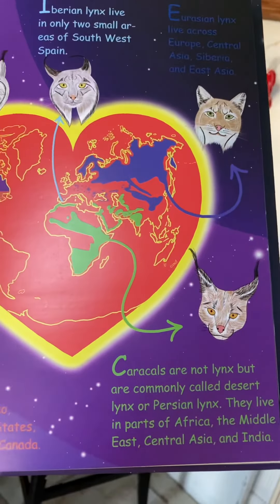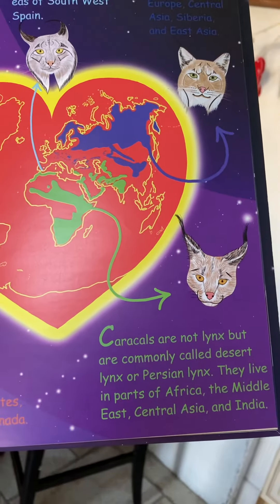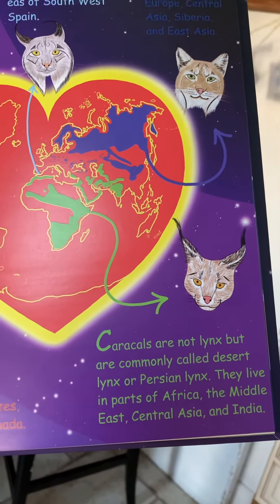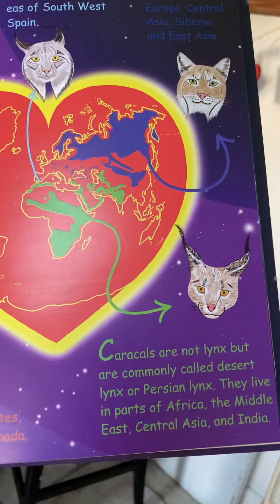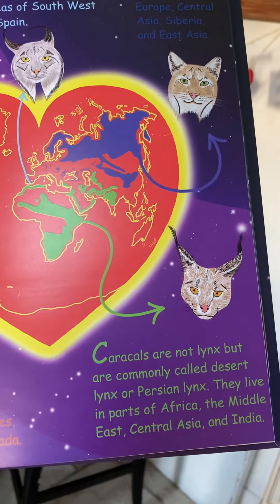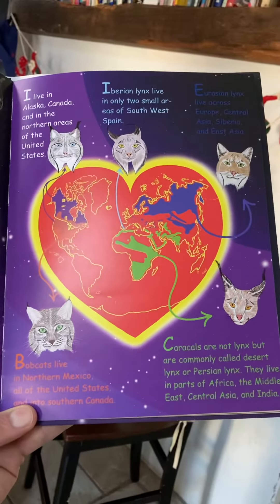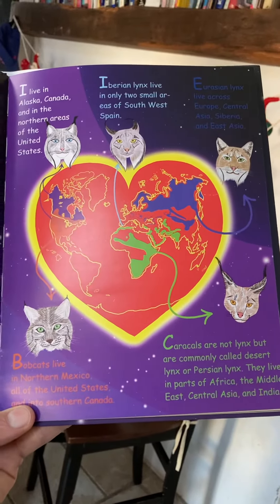The caracal is in Africa and is known as the desert or Persian lynx, but they're technically not a lynx, even though they have very large ear tufts. We'll include them anyway because everybody calls them that, but technically they're not.